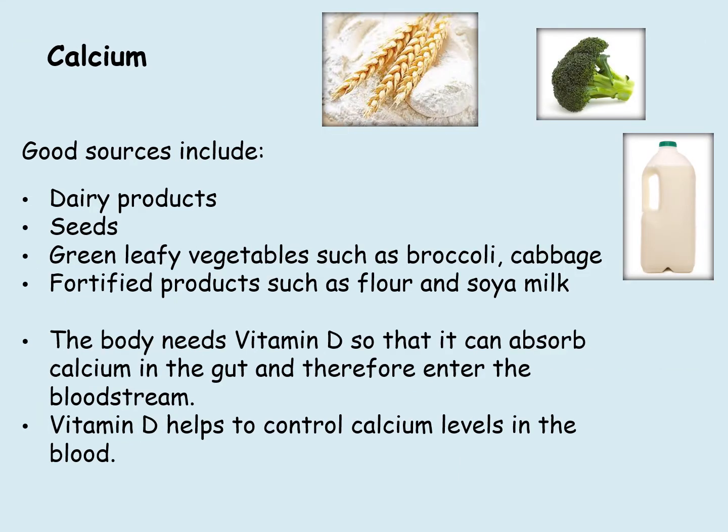Good sources include dairy products, seeds, green leafy vegetables such as broccoli and cabbage, and fortified products such as flour and soya milk. The body needs vitamin D so that it can absorb calcium in the gut and therefore enter the bloodstream. Vitamin D helps to control calcium levels in the blood.